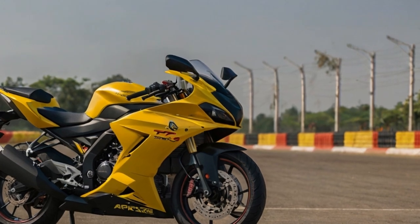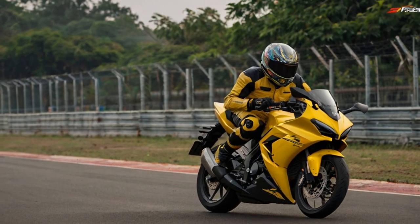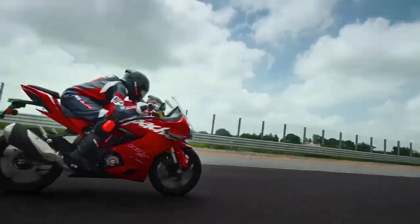That said, the bike doesn't skimp on premium features. It comes with a brass-coated chain, fully adjustable suspension, customizable levers, five ride modes, and a full suite of electronics, delivering the complete package for tech-savvy riders.